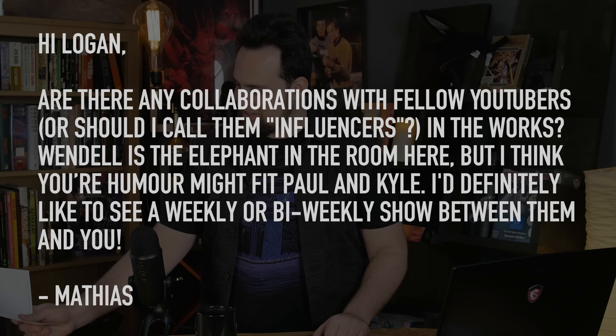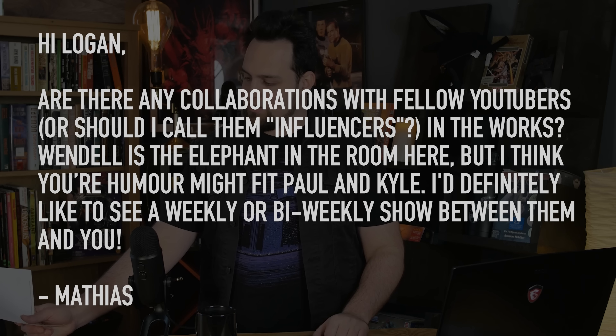I think your humor might fit Paul and Kyle. I'd definitely like to see a weekly or bi-weekly show between them and you. I'll be frank — I'll be working on the video game a lot because we have the Kickstarter coming up, and I won't have time to do as many shows. What we're going to do is start doing cool stuff and documenting it. A lot of our recent videos have been more like: here's the process of us putting this ridiculous thing together, here's the process of benchmarking it — not so much the guy behind a desk presenting everything. Everyone else has that covered to death. It's time to step back, have fun, and work on crazy projects with hardware, games, and software. We did have some fun at the NVIDIA event this last week, so look for that in the upcoming vlogs.